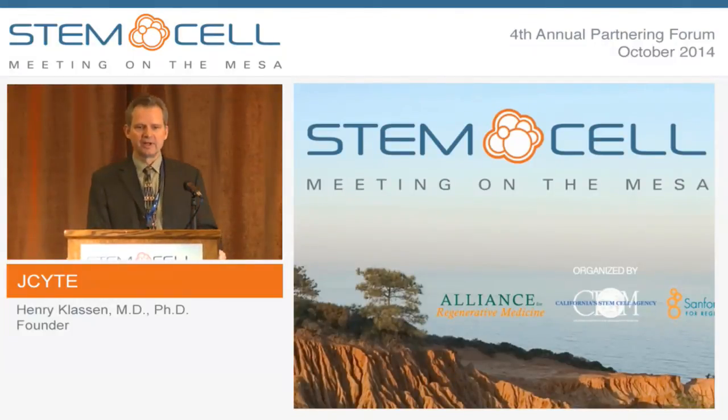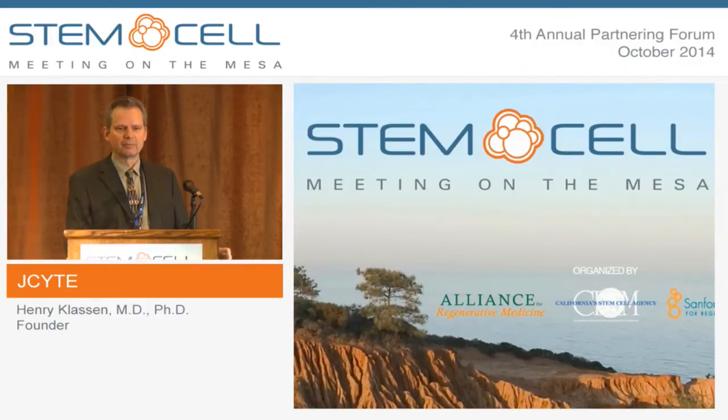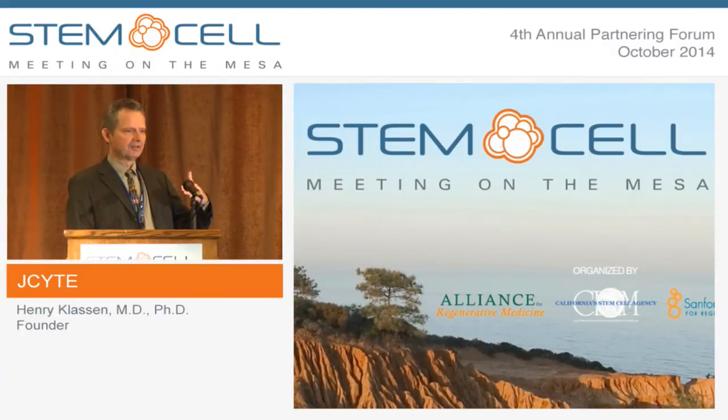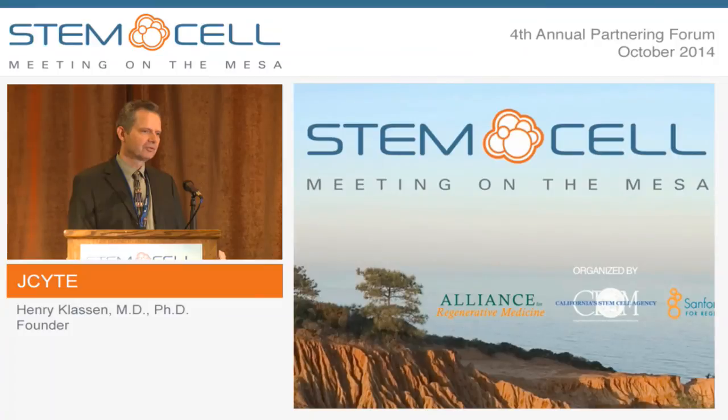We are launching another project to look at the subretinal application of these cells. Regarding cell dosing in the rat: we did a dose-ranging study starting around 7,000 cells and worked our way up. Somewhere around 100,000 cells you can still inject them, but it's not showing any additional benefit.